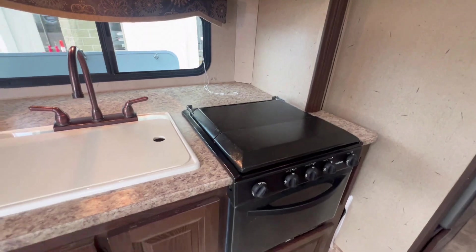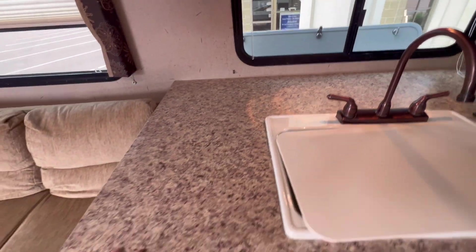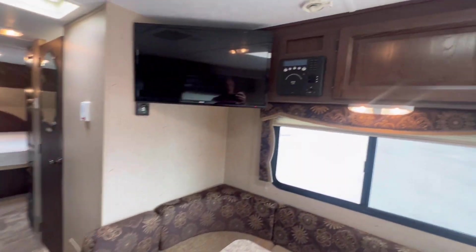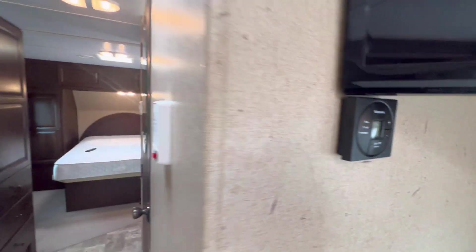Three-burner stove with oven, Magic Chef microwave, the sink, and lots of countertop space. Over here we've got a DVD player, TV, and AC controls.